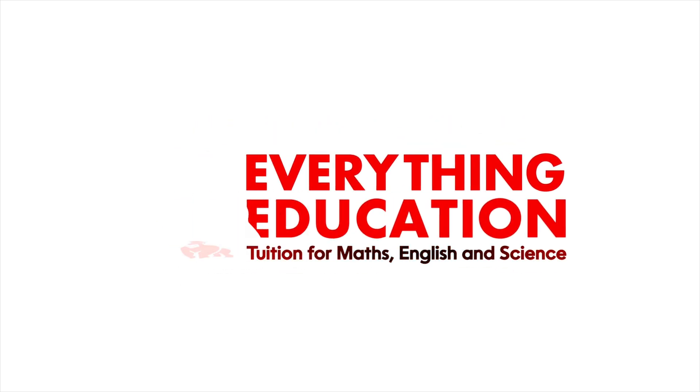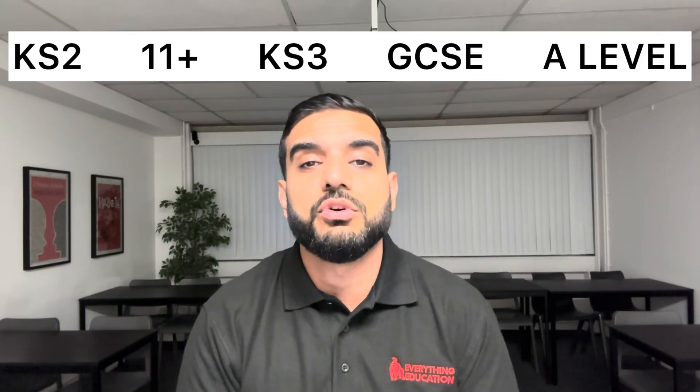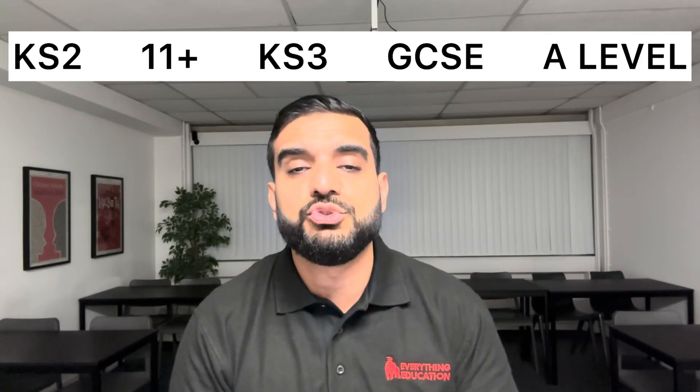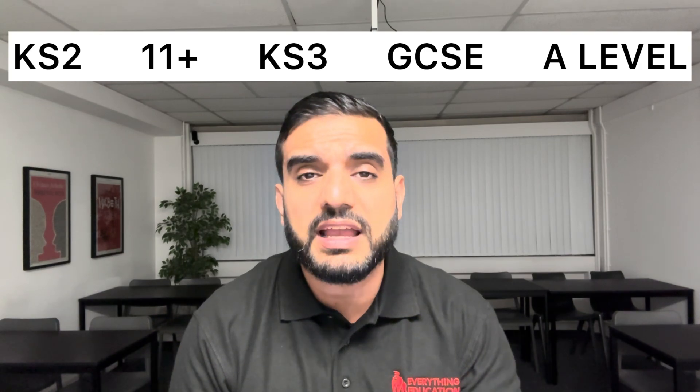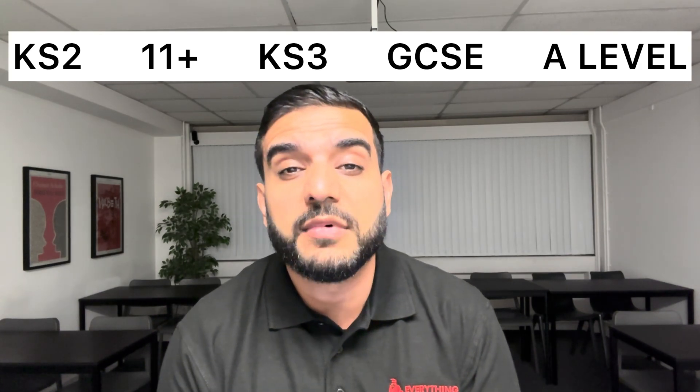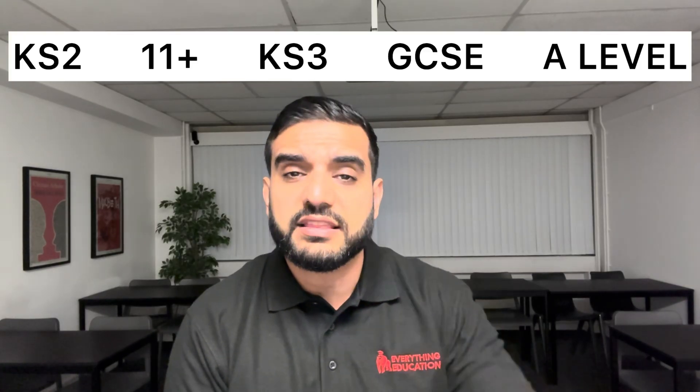Everything Education — tuition for Maths, English and Science. Should you ever require tuition, lessons, or classes for English, Maths or Science, do head over to everythingeducation.co.uk. All of our English classes are taught by myself, Mr Everything English, and our Science and Maths classes are taught by fully qualified teachers. Upon joining, you get access to our student portal — this is where you hand in your homework, receive your feedback, and you can chat to your teachers, including myself. Should you require any support for any exam board, do head over to everythingeducation.co.uk or click the link in the description.